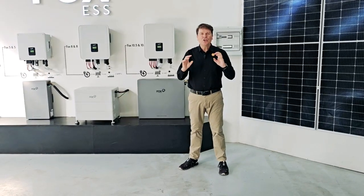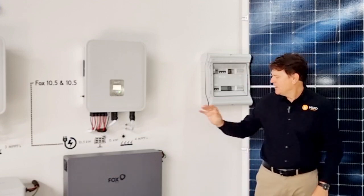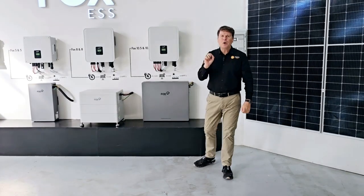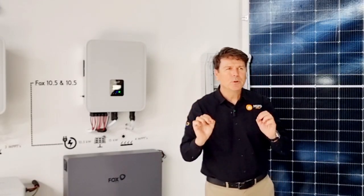It is an ultra high voltage, ultra compact and ultra efficient battery. It is a 10.4 kWh battery using a proprietary technology that delivers a staggering 384 nominal voltage.